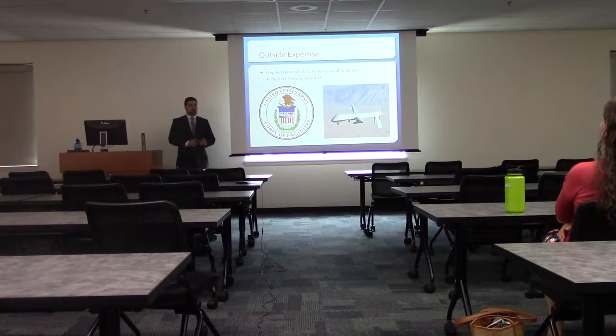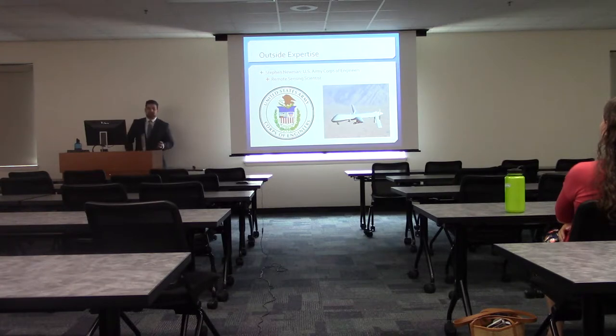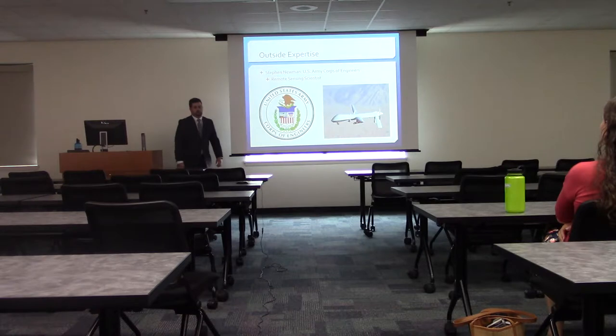Steven Newman ran us through a bunch of different sensors and applications we might be able to use. The problem is they're huge — they're all for Predator drones and airplanes. They won't work on a small drone, and I can't fly a Predator drone over Boston because that wouldn't end well.